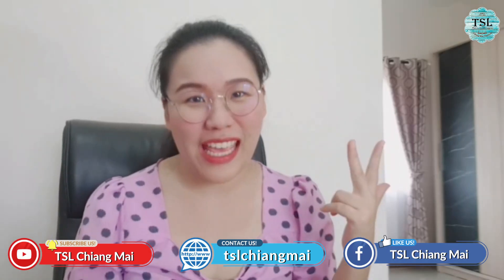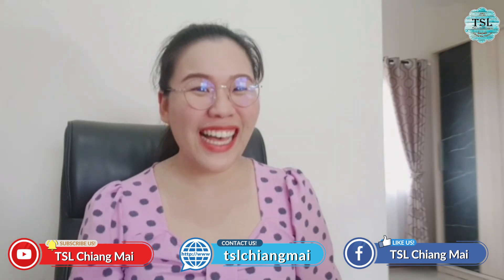So if you are interested in studying reading and writing Thai with this book, and also with me, we will have class every Monday, Wednesday, and Friday, 8:20 to 10:20 Thai time. Hope to see you in the class. Bye-bye!